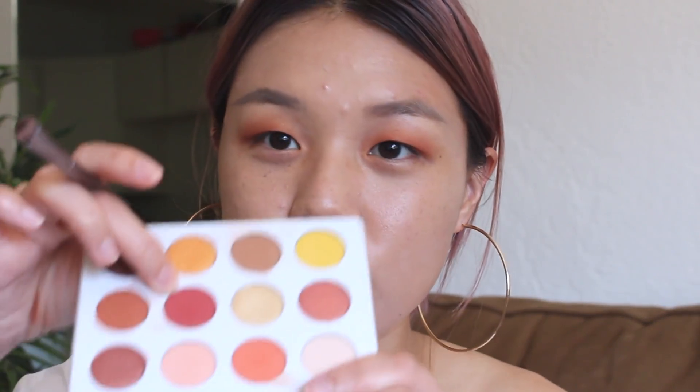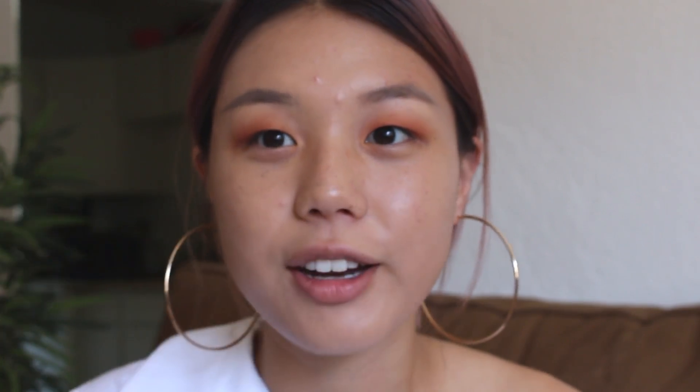I'm really hoping this turns out okay because I'm just winging it right now. I feel like you can kind of see it — only when I close my eyes. And then I'm going to take the Butter Cake color again and put this on my lower lash line area.